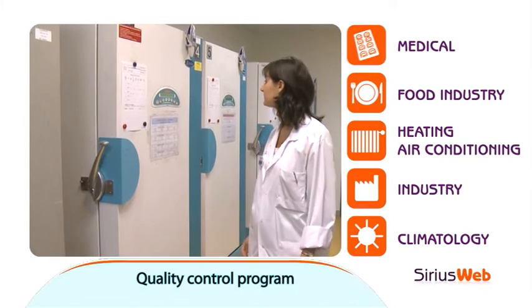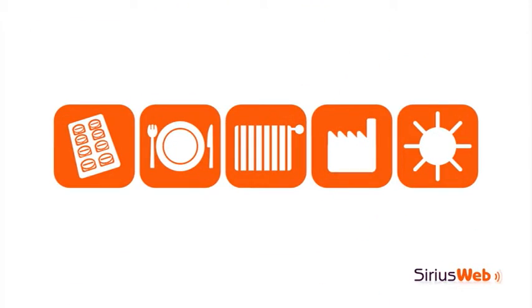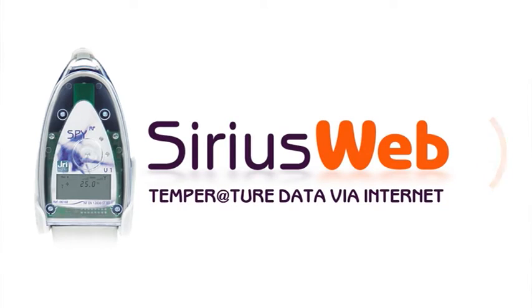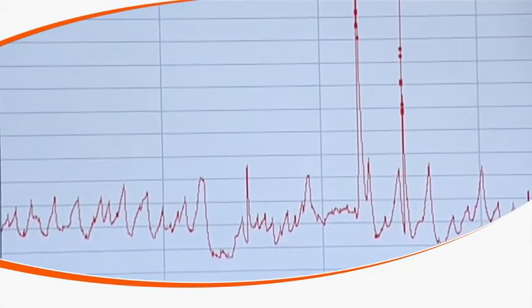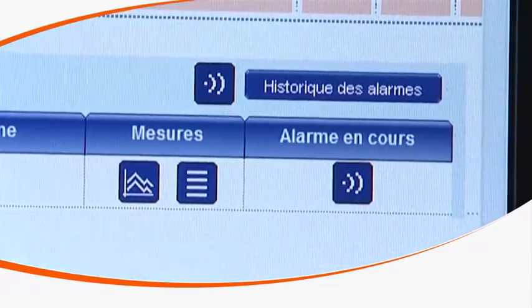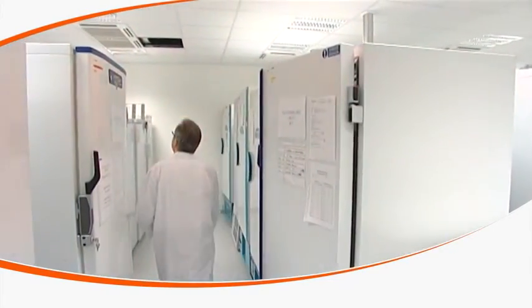To assist you in product quality control programs, JRI is proud to launch its revolutionary temperature monitoring system, SiriusWeb. This web access solution allows you to monitor temperatures at your facility and to rapidly react to alarm incidents by accessing information from any internet web connection. Totally user-friendly, SiriusWeb is an all-inclusive service offering ultimate ease of use as well as product safety.